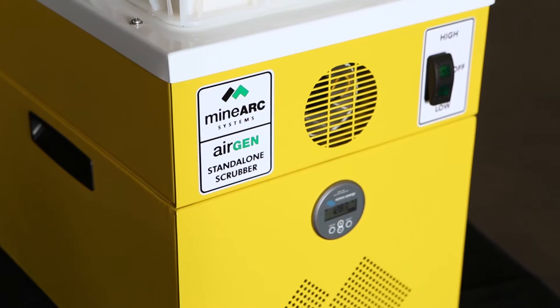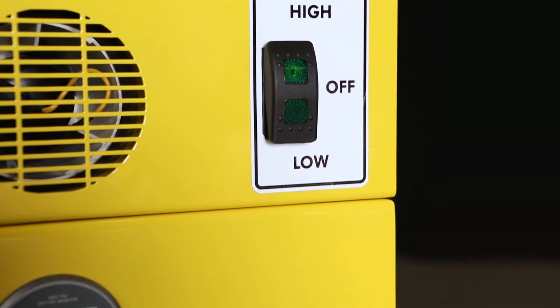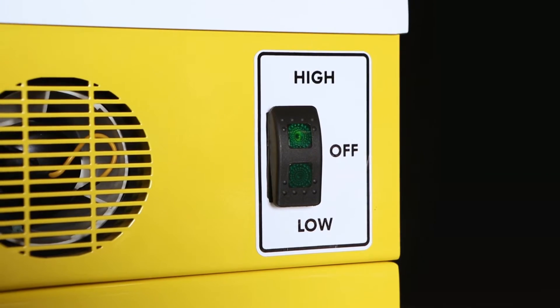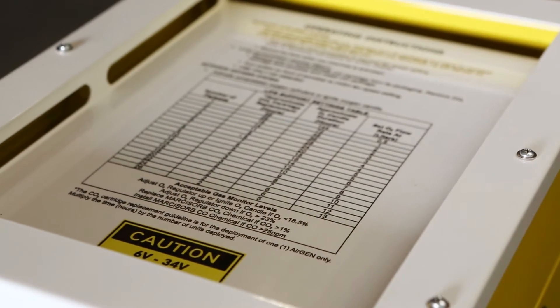The unit is equipped with a 3-inch blower with corrosion-resistant motor, simple single-switch operation, a green LED light to indicate operation, and easy fitting of chemical cartridges.